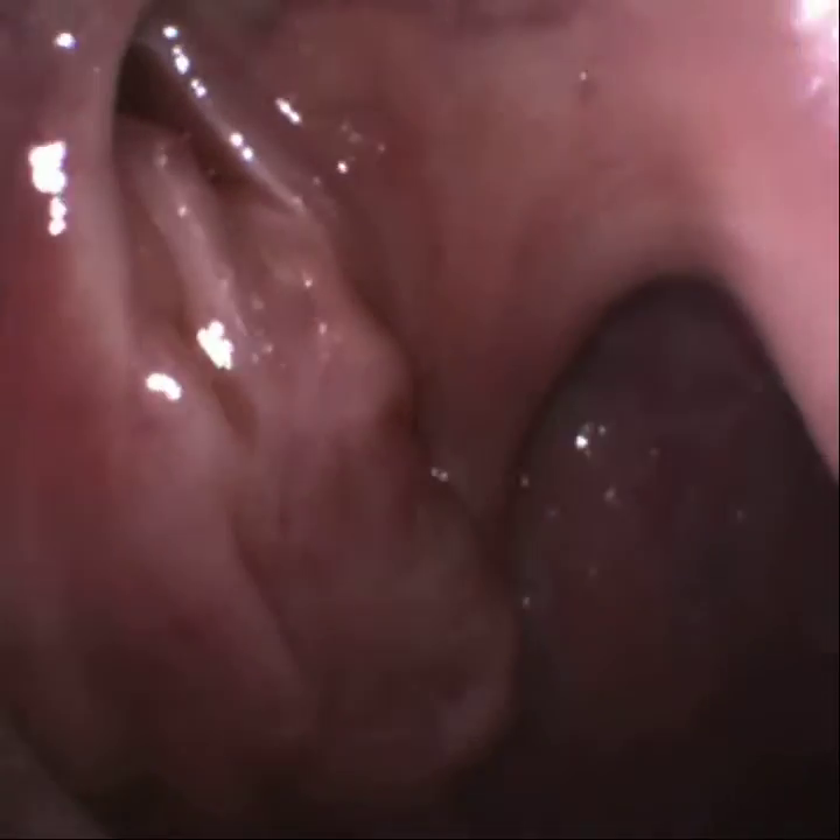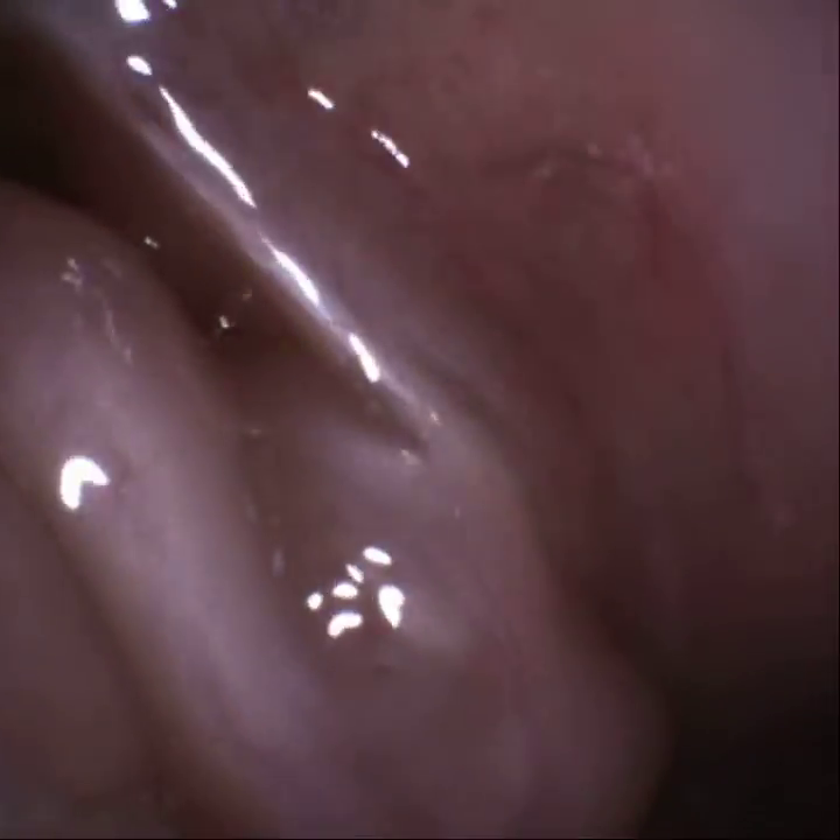Very good view. Local anaesthetic all the way, no problem. There's a big crack right at the top of the right tonsil — going into the crack to see if I can see a stone in there.